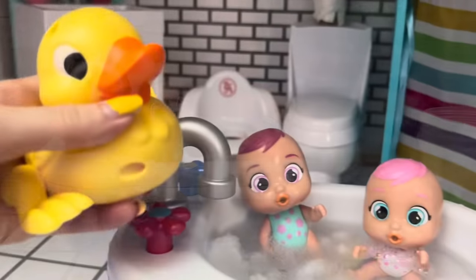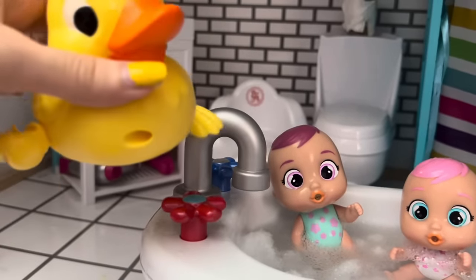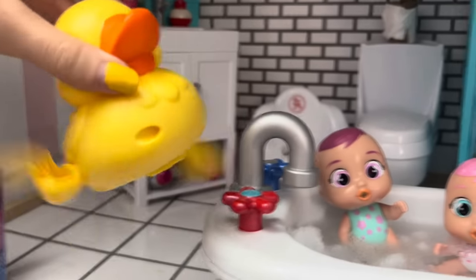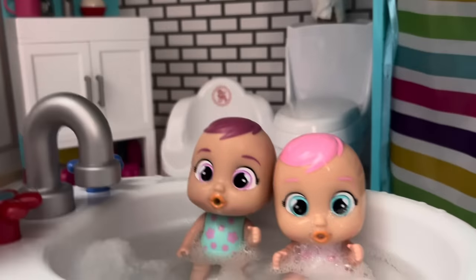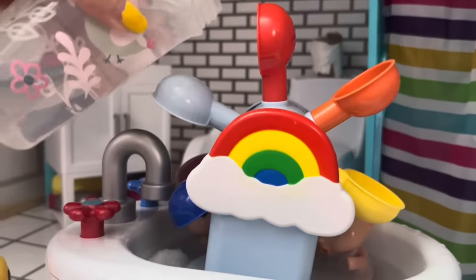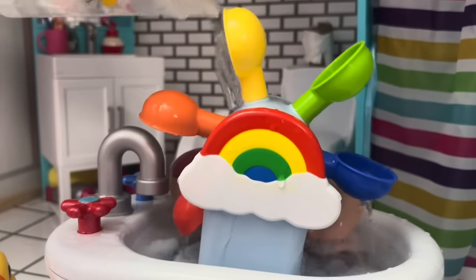And look who it is, girls — the ducky. Hi, Mr. Duck. Look, he loves to kick his legs. Whoa, look at his legs. They kick so fast. Whoa. And girls, look, I also have this cool windmill. What does that do? You don't remember? We put it in the bath and then pour water on it. And look, it spins. Isn't that so cool? Yeah, whoa.